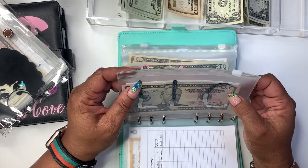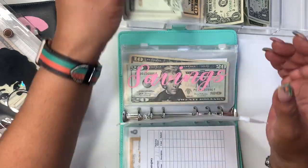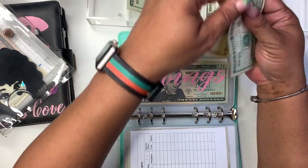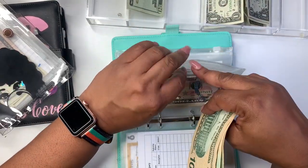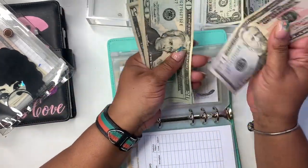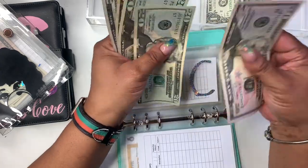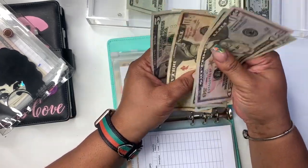LLC — are we going to LLC today? We are. LLC is getting $50 — 20, 40, 50. Oh my gosh, I actually need to check because I think it's $300 that I need. So we had $100 — LLC now has 50, 70, 90, 105.